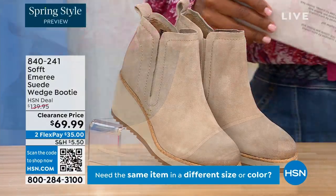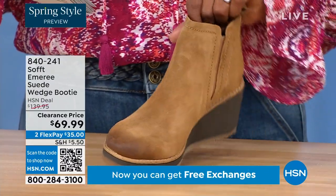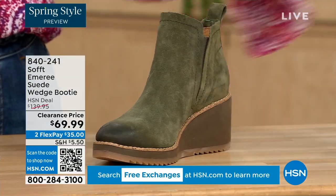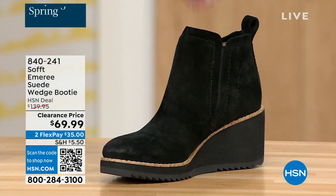We also have it in saddle — you can see that distressing at the toe. Three dozen left in saddle, so that's going to go. We have it in fern, which is stunning, and then of course we also have it in black. This is on clearance — 50% off our regular HSN price.